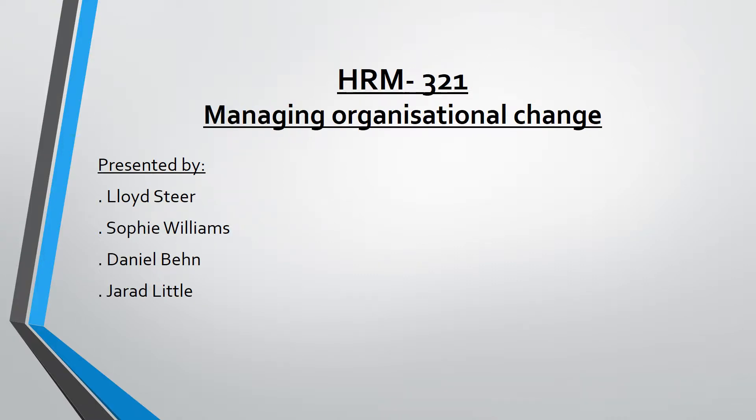HRM 321 Managing Organizational Change. Presented by Lloyd Steer, covering creative and strategic thinking for the identification and development of new business opportunities. Sophie Willems, covering specific knowledge and skills of managing people in the discipline of human resource management. Daniel Benn, covering corporate social responsibilities and sustainability. Jared Little, covering ethical and moral dilemmas of Skippy Class.